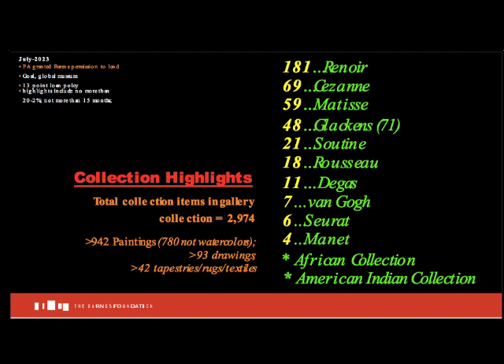There are over 2,900 works in the collection: 942 paintings, 181 works by Auguste Renoir, 69 by Paul Cezanne, 59 by Henri Matisse, 21 by Chaim Soutine, and 18 by Henri Rousseau. In addition, African and American Indian works hold a special place in this collection. So let's virtually begin our tour.